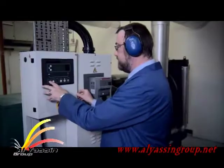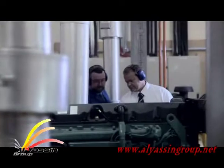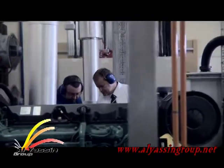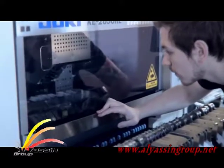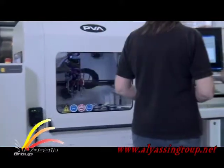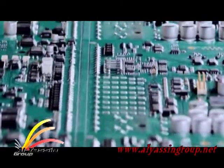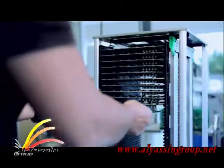Our unique approach enables us to produce modules that combine the most advanced circuit board technology with easy-to-use operator controls. All DSE products are comprehensively tested using both optical inspection machines and manual processes to maintain the highest standards. A combination of in-house type testing and external site testing assures customers that DSE products are suitable for the most extreme conditions.